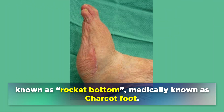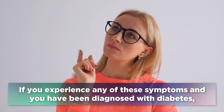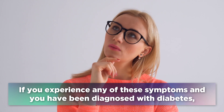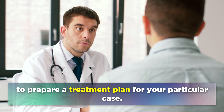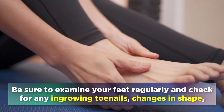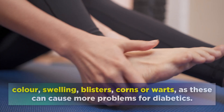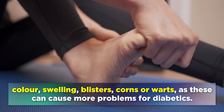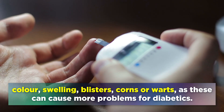If you experience any of these symptoms and you have been diagnosed with diabetes, it's vital that you speak to your doctor to prepare a treatment plan for your particular case. Be sure to examine your feet regularly and check for any ingrowing toenails, changes in shape, colour, swelling, blisters, corns, or warts, as these can cause more problems for diabetics.